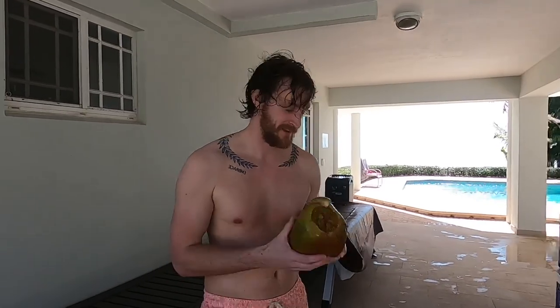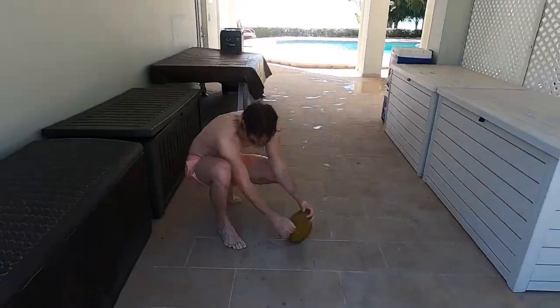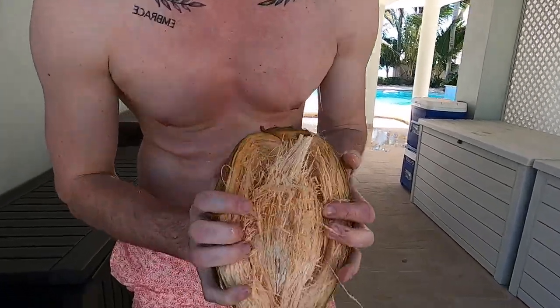So there was a coconut that fell over by the house, and we're gonna open it up and see if the coconut inside is actually any good. We'll see how this goes — right there in the center.